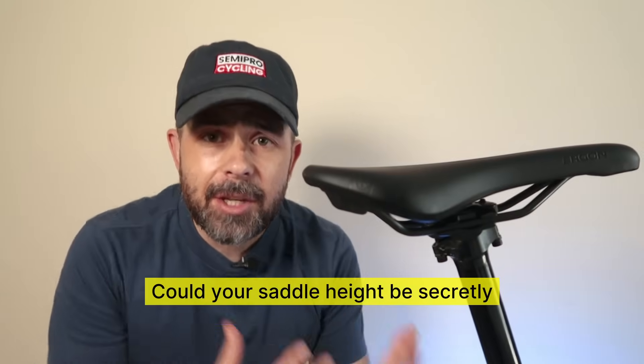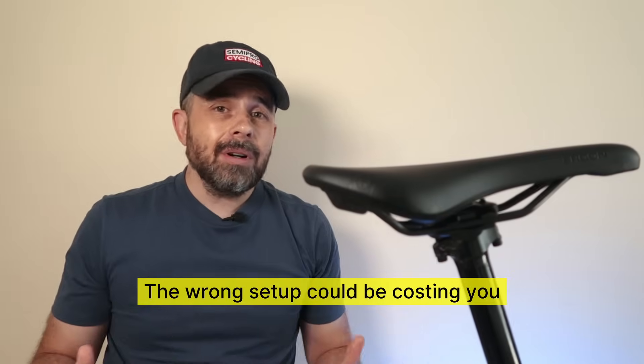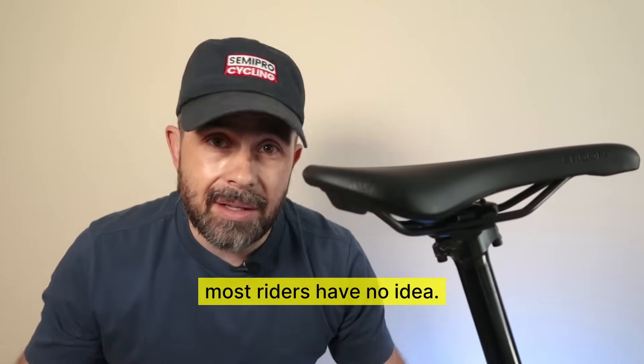Could your saddle height be secretly robbing you of power and wrecking your knees? The wrong setup could be costing you power and efficiency, and most riders have no idea.